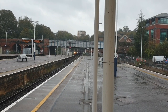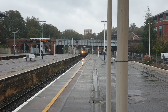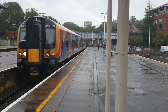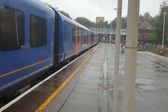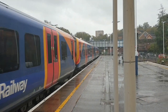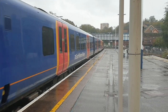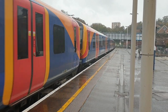Arriving now is the 1503 South Western Railway service to London Waterloo from Portsmouth Harbour. That's 450-072 — it won't open its doors on this side. There are three of them; the second one is 079.